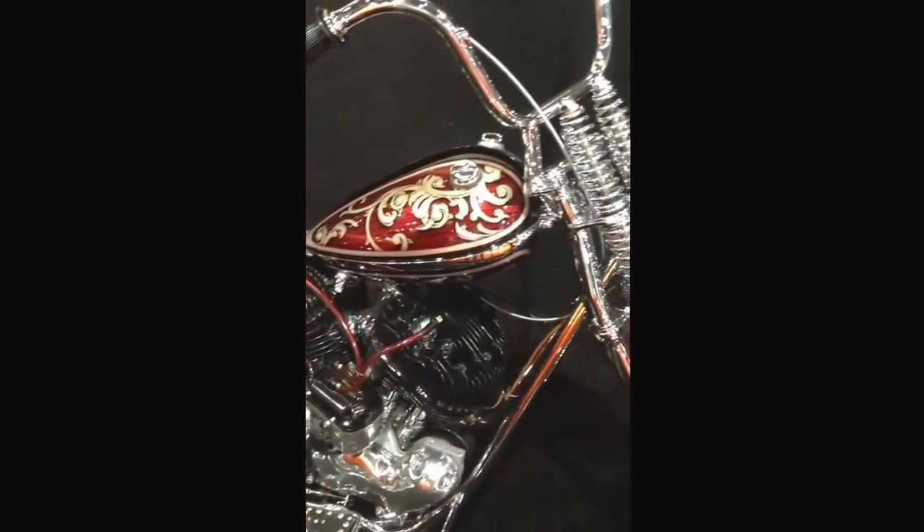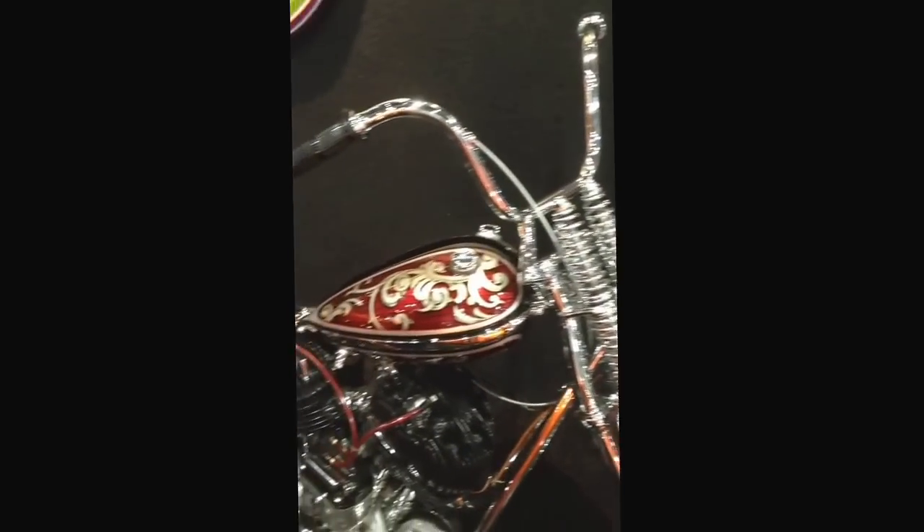He didn't win, but my other bike won Best Paint there. This one since then has won a number of other awards. All period correct pieces on it and all hand built. Literally everything on this except for the motor was hand built.